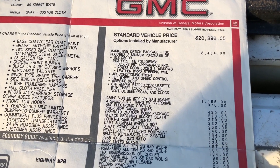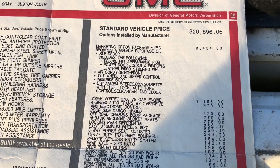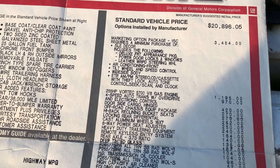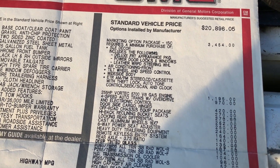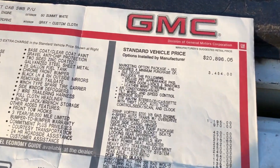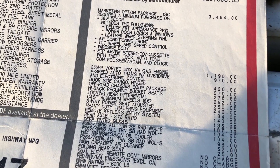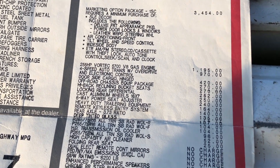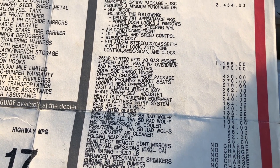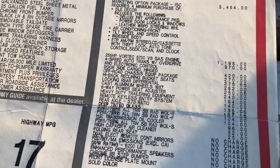Let's go over the options on the '97. The SLE decor package includes: deluxe front appearance package, power door locks and windows, leather steering wheel, air conditioning, tilt wheel, speed control, and wide-side body — plus AM/FM stereo cassette with theft lock, auto tone control, seek/scan, and clock. That package alone was $3,454. Next, the 255-horsepower Vortec 5.7 V8 was a $1,200 option.